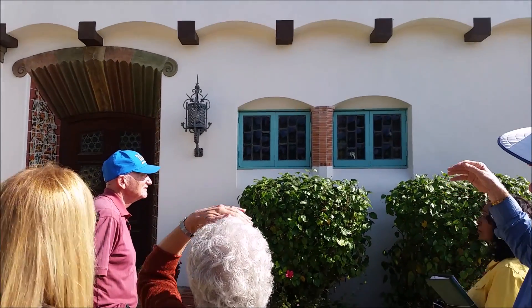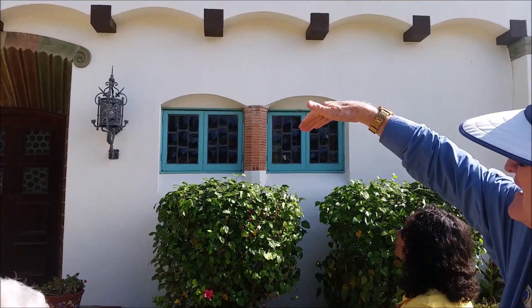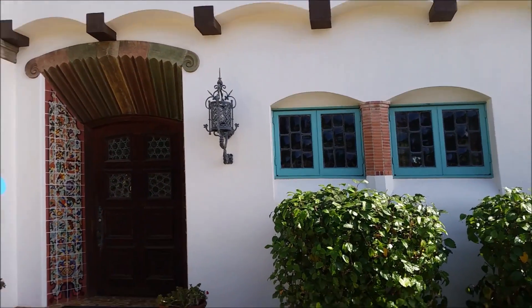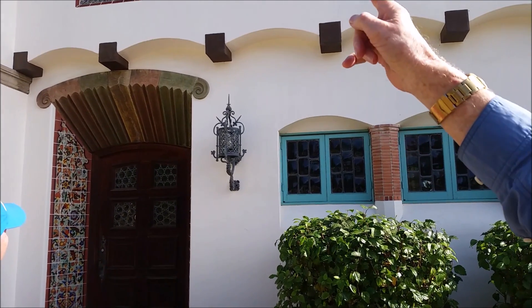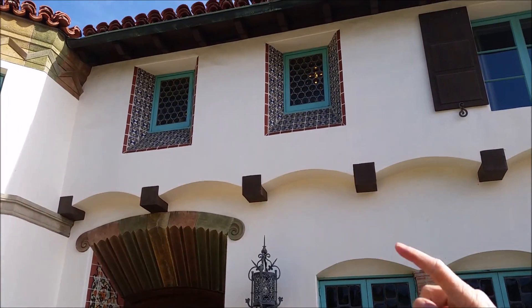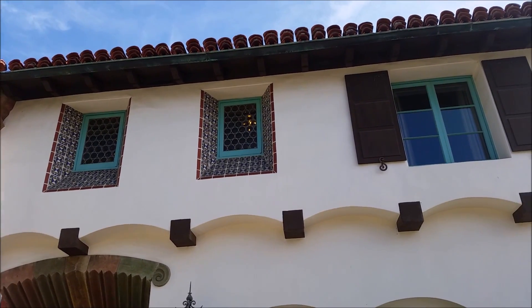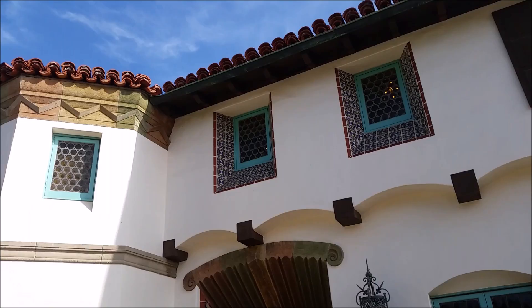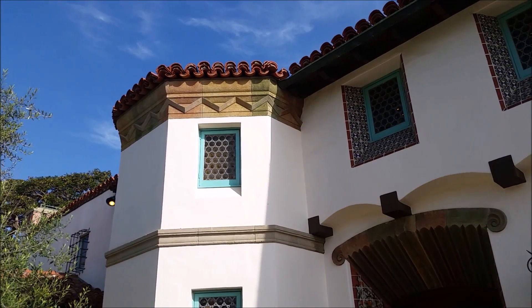And then we have a header going down to the door with the multicolors, and those colors are repeated up here on the top. Up at the top it looks kind of like a castle up there. The color was put in with the concrete — the color was in the concrete.